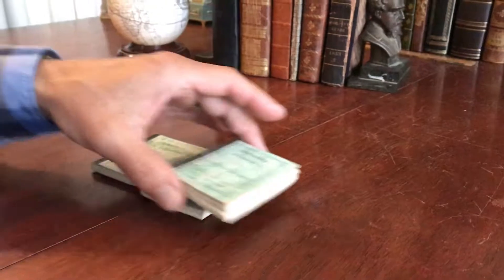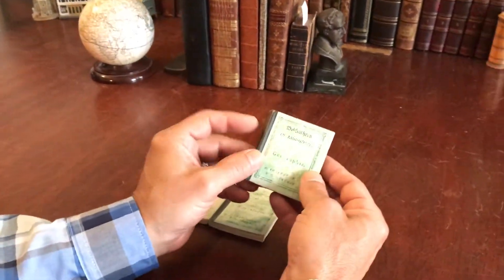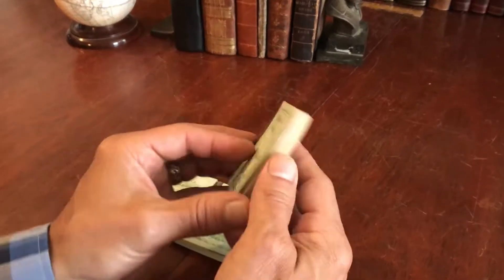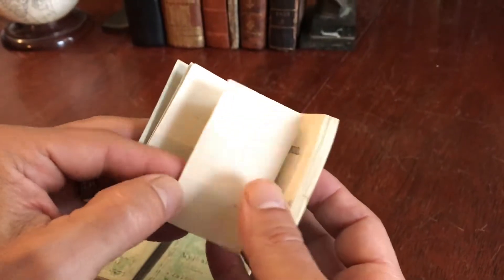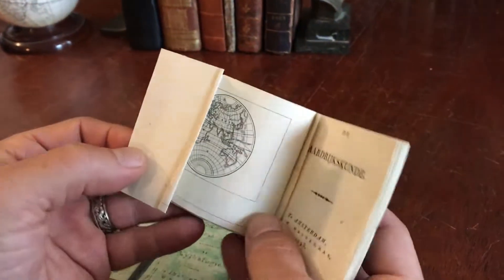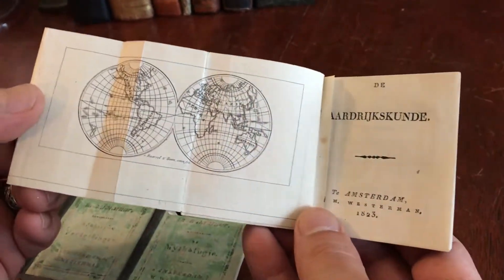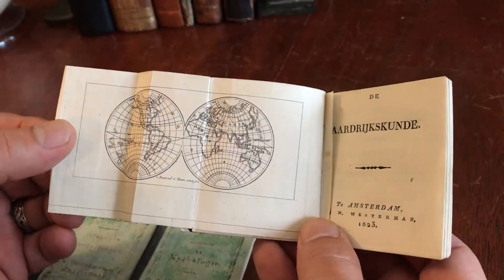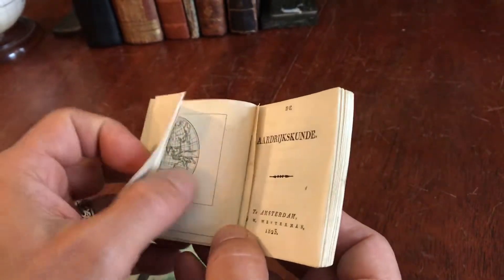We're looking at three near-miniature little books printed in Amsterdam, Netherlands. What makes this one fascinating is that it's a miniature pocket atlas from 1823. This folding map of the world in double hemispheres is on the front, and it appears to have the original covers.